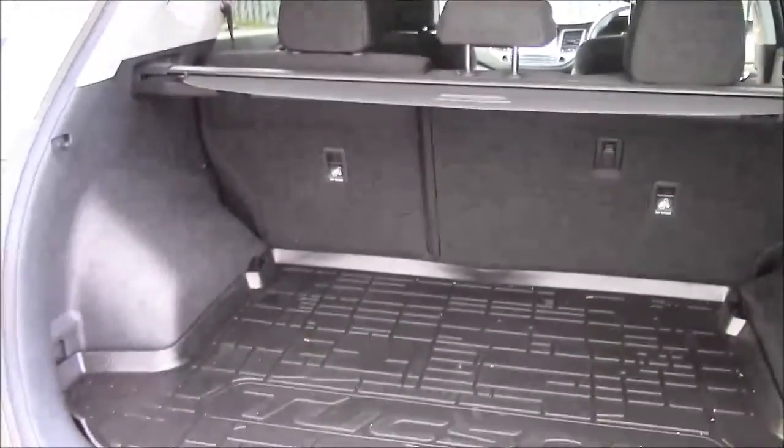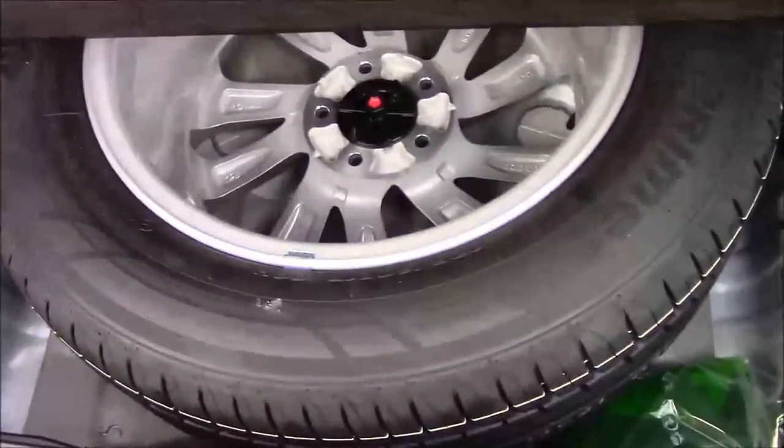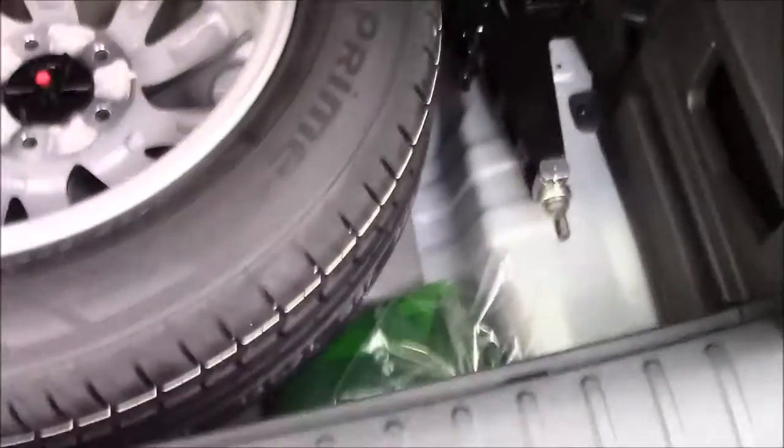60/40 folding rear seats and a large parcel shelf which pulls across, helping keep everything in the back of your car private so no one can see. Underneath the bottom section there, we have your full size spare alloy wheel, a full changing kit, and a luggage net to keep your items tied down.